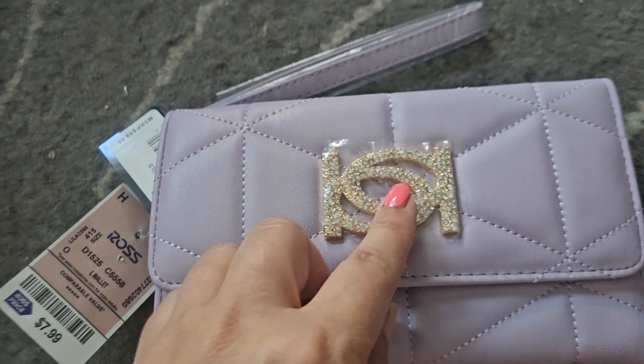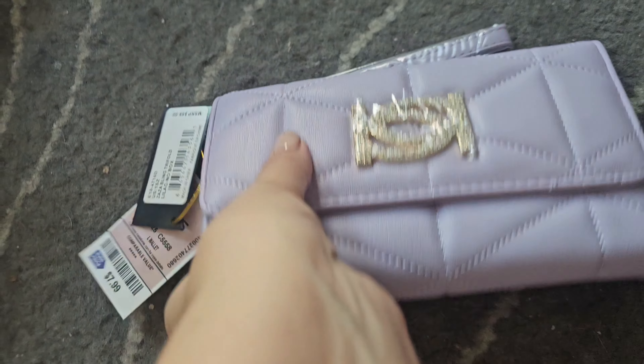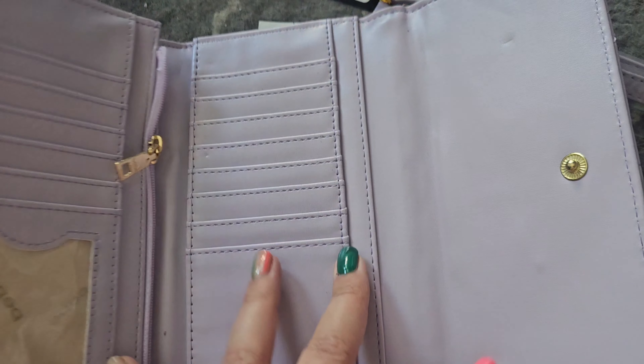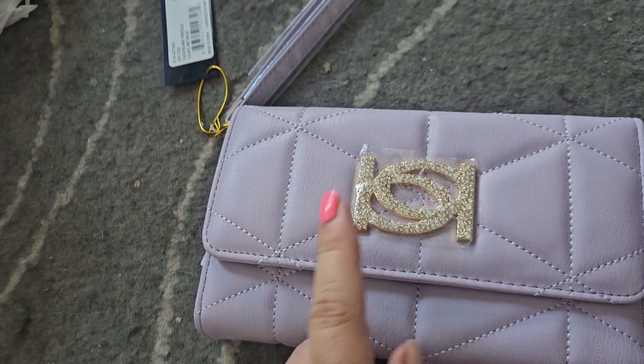I also got a wallet — $7.99 by BB. I really love the color. I actually have a purse that this would go really well with since they're the same color. That's why I got this one — to pair it with that purse.